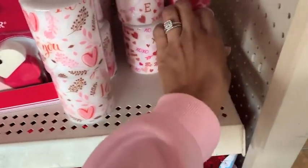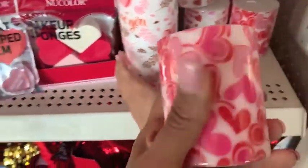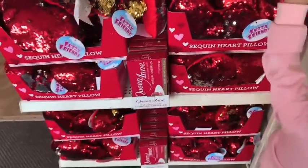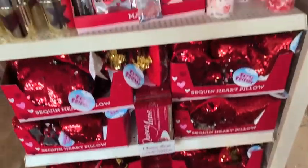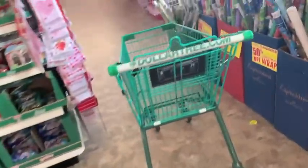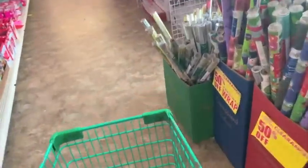When you first walk into my Dollar Tree, they have some pretty cute candles. Of course, everything in the store is only a dollar, and they have some sequin pillows as well. These were little candle holders — they had them in silver with a heart, gold with a heart, and then they also had the X's. So let's get started.